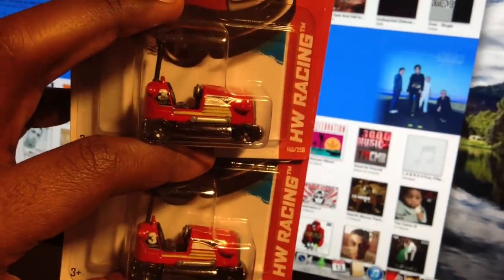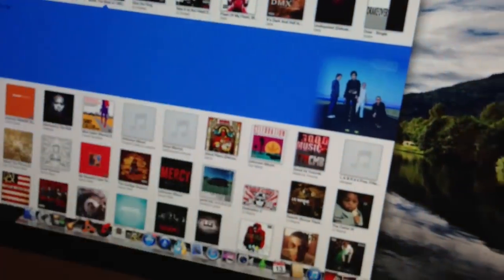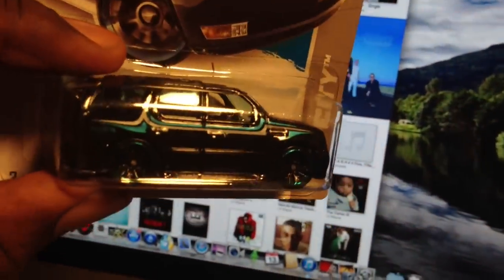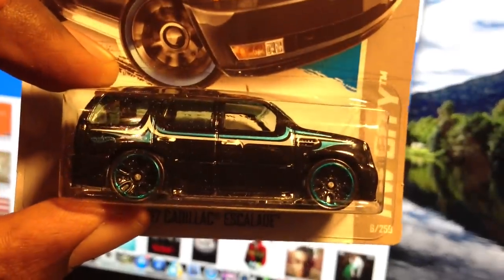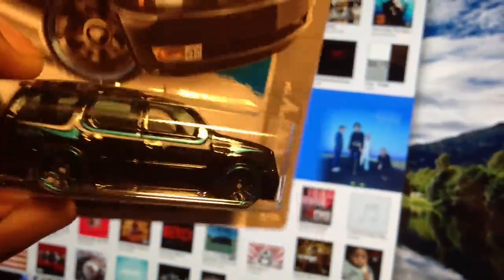I got two of these Up Arounds. My Walmart had these little side box things, so I got both of them. Got the Escalade. I was excited about it seeing it in other people's videos, but when I got it I was just like, hmm. Need to see it in some other colors.